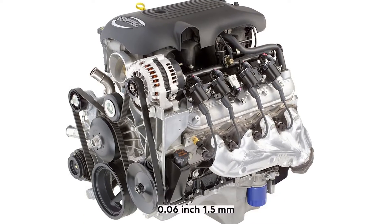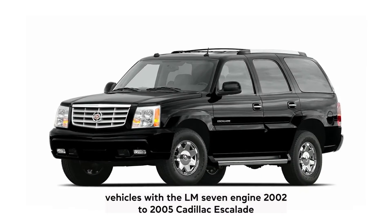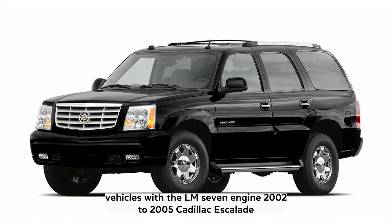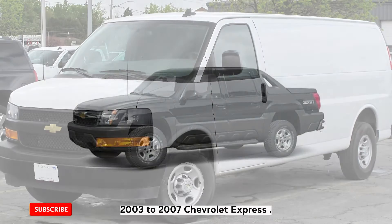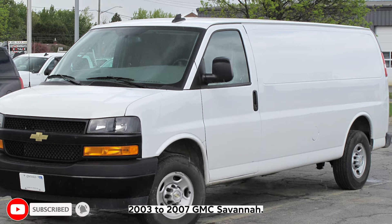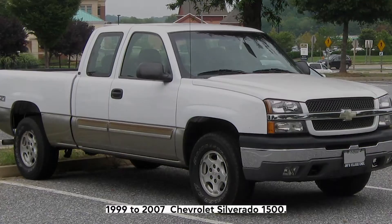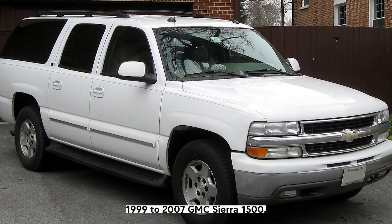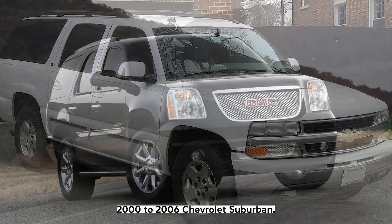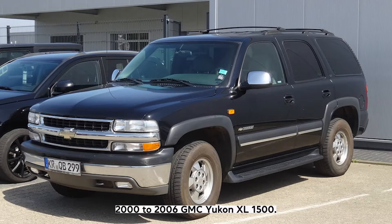3rd generation 5.3 Vortec — LM7. Spark plug gap: 0.06 inch (1.5 millimeters). Vehicles with the LM7 engine: 2002–2005 Cadillac Escalade, 2002–2006 Chevrolet Avalanche, 2003–2007 Chevrolet Express, 2003–2007 GMC Savannah, 1999–2007 Chevrolet Silverado 1500, 1999–2007 GMC Sierra 1500, 2000–2006 Chevrolet Suburban, 2000–2006 GMC Yukon XL 1500, 2000–2006 Chevrolet Tahoe.